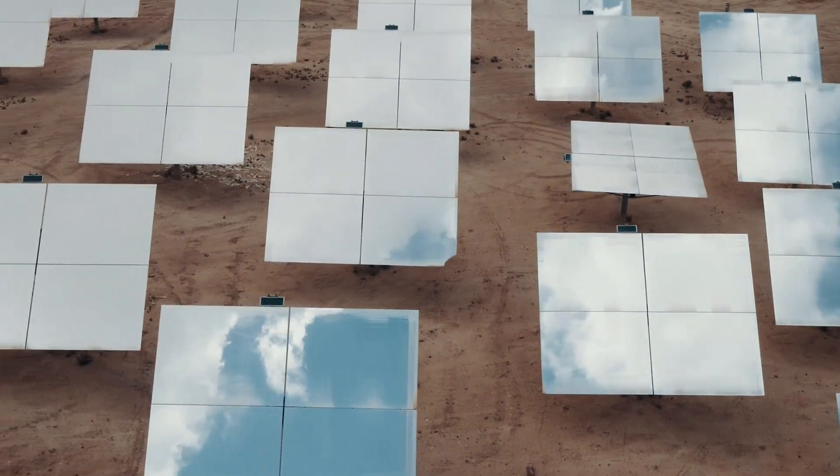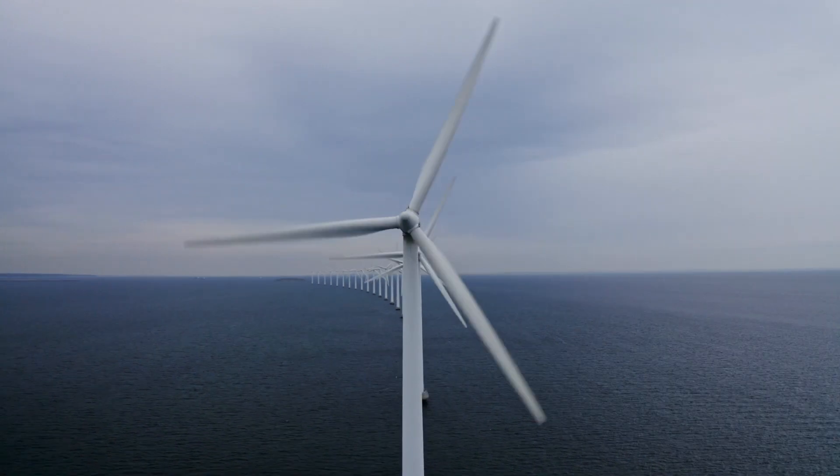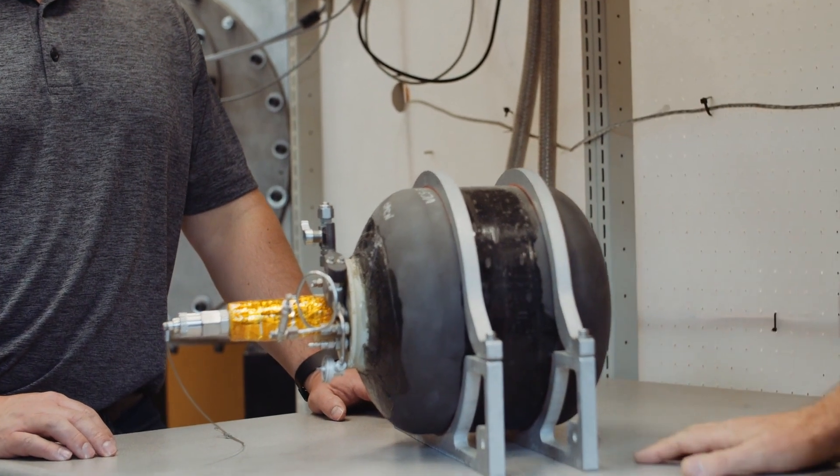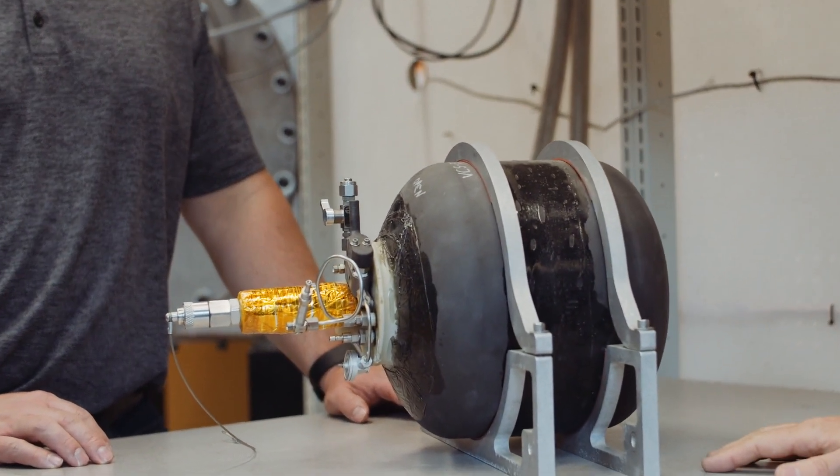Hydrogen can be made from completely green, renewable resources like wind, solar, and water. And if we really want to decarbonize our energy infrastructure and become a greener society, hydrogen has a major role to play in that.